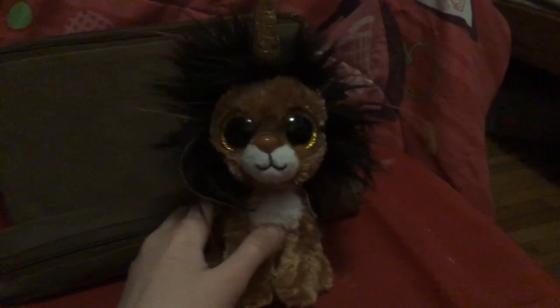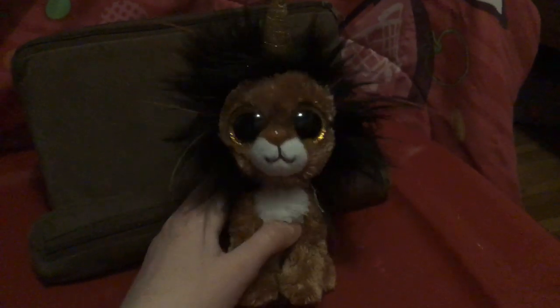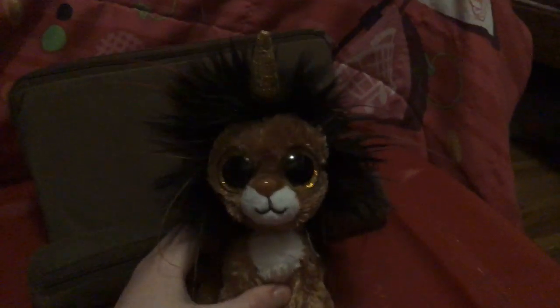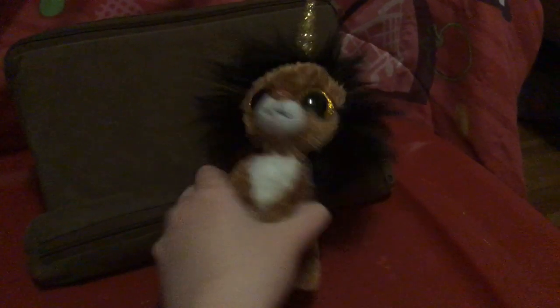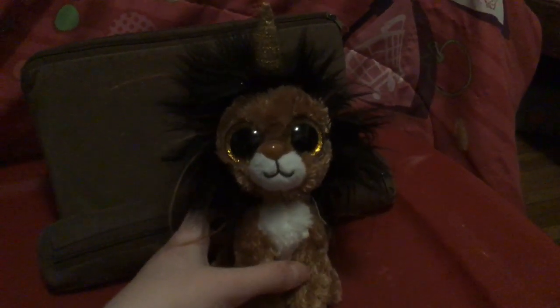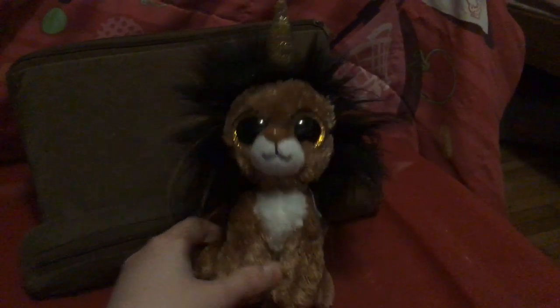Next up we have Ramsay, the Lioncorn, who I actually got from Shoppers. My papa gave me some money, so I ended up getting this one for myself. He's a golden-horned lion. And here's his mane with saw streaks. And there he is.